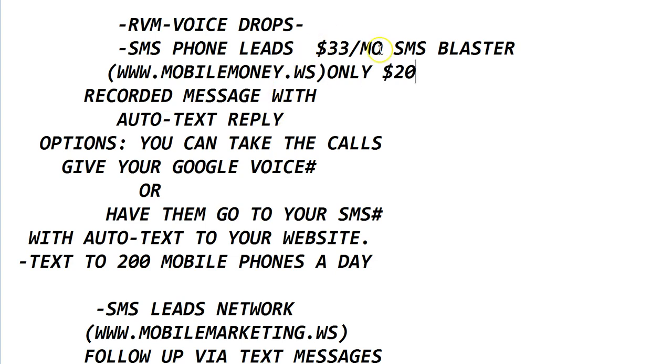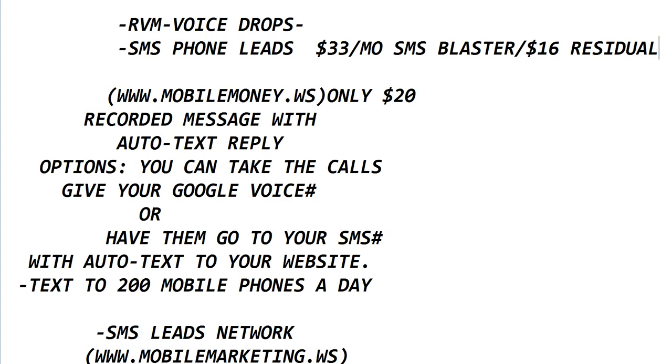If you don't upgrade, it's only $20, and you'll just be able to use the number as an auto-text to text back your prospects and add a recorded message. But a lot of people like to send 200 text messages a day, so they upgrade to the $33 a month. On the back end you'll get $16 residual — so anytime someone purchases SMS phone leads and upgrades, if you've already upgraded, you'll make $16 residual.